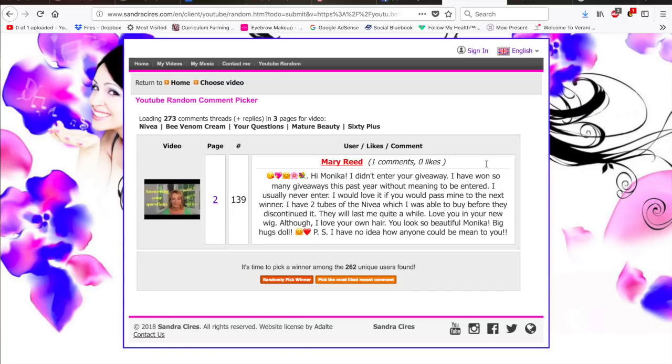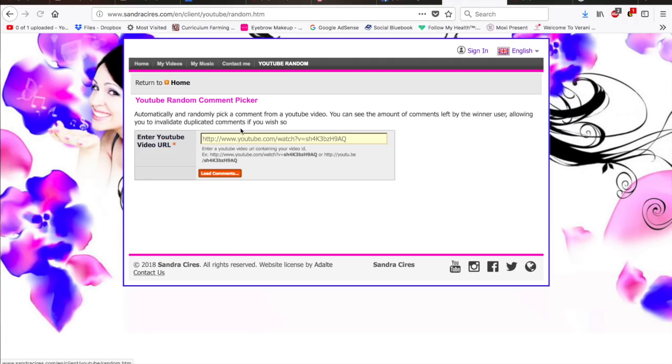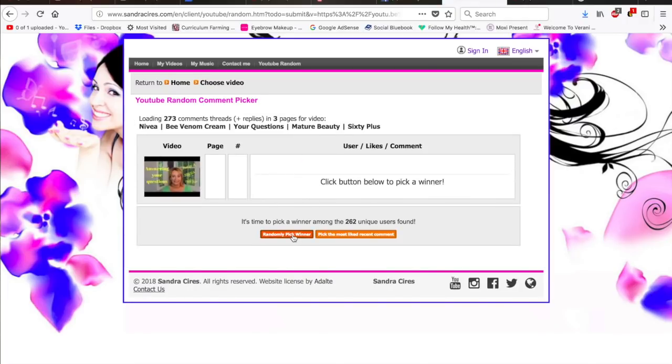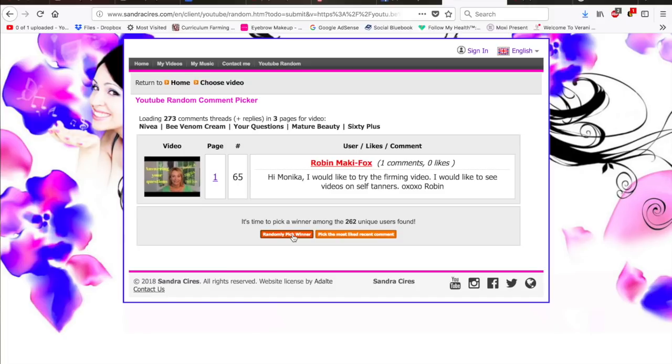I'm going to have to redo this somehow. Starting all over again — I'm going to key in the video and hope for the best. I can't believe Mary Reed won twice. Here we go, who's it going to be now? Robin! Awesome — and she wants to try the firming Nevaeh. Robin, reach out to me with your shipping address and I will get that out to you as soon as possible.